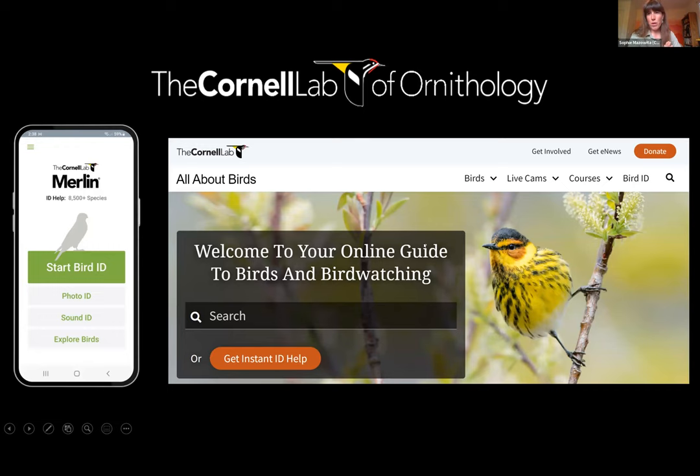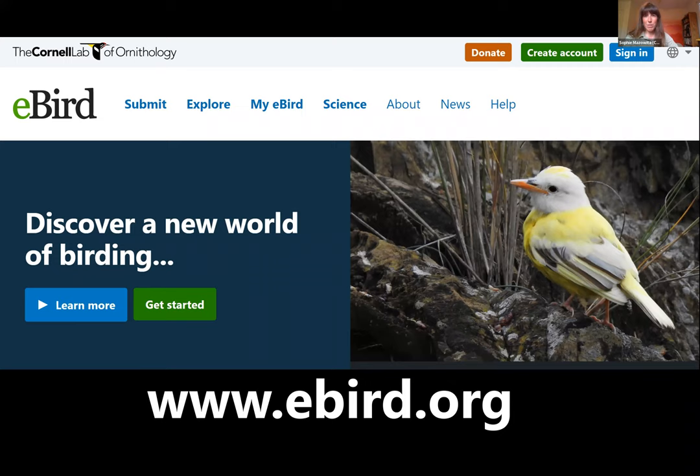eBird is an offering of the Cornell Lab of Ornithology. They've developed an extensive set of tools for birders, including the Merlin Bird Identification App, which now has a sound identification feature. They also offer All About Birds, Birds of the World — online databases of bird information — and are involved in Project Feeder Watch and the Great Backyard Bird Count. eBird has become one of the largest biodiversity-focused science projects running in the world.